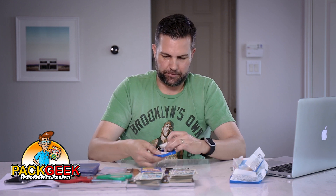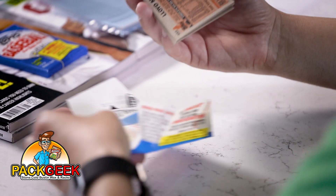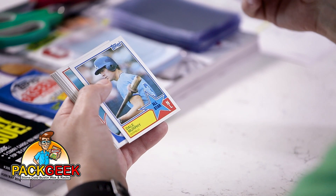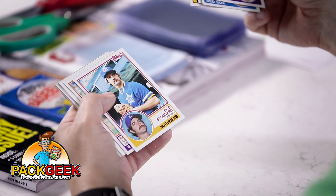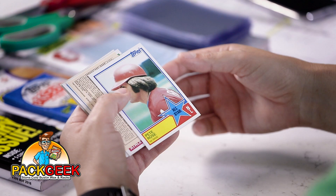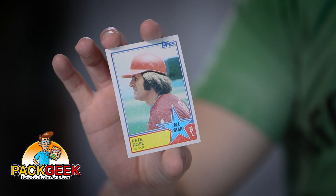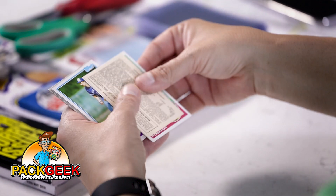Two packs left. Pete Rose all-star. I'm gonna start pulling some good cards here.